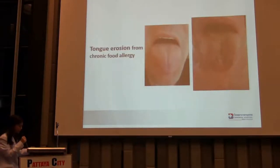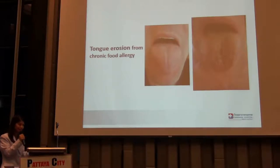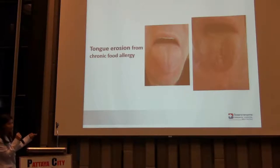This is a picture of tongue erosion from chronic food allergy. If you have low adrenal hormones, you have more tendency to develop food allergies because your immunity will be decreased. And if you're consuming more and more allergenic foods without realizing it's bad for you, you might have this kind of tongue.